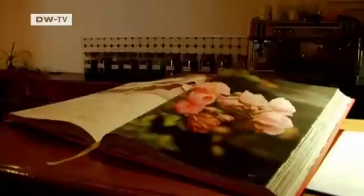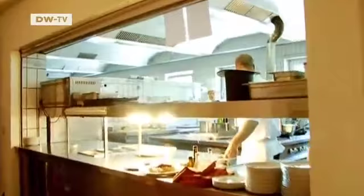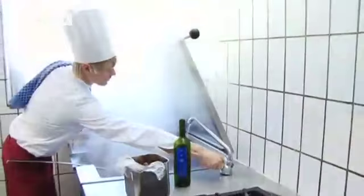The Alte Wirt is a family-run hotel and restaurant. In 2006, it became Munich's first organic restaurant. In the kitchen, Felix Giermann ensures that the Bavarian specialties are prepared in a modern way. Everything is subject to the strict rules of the coveted organic certificate, and the kitchen is regularly inspected.